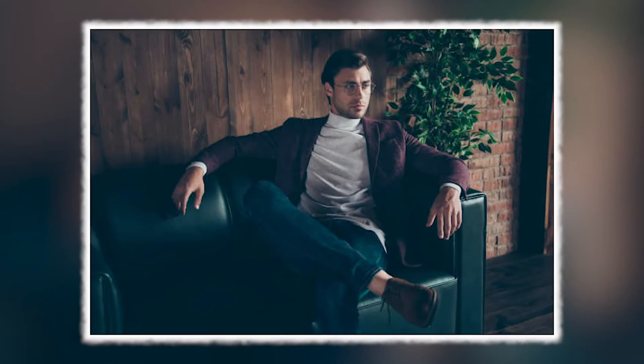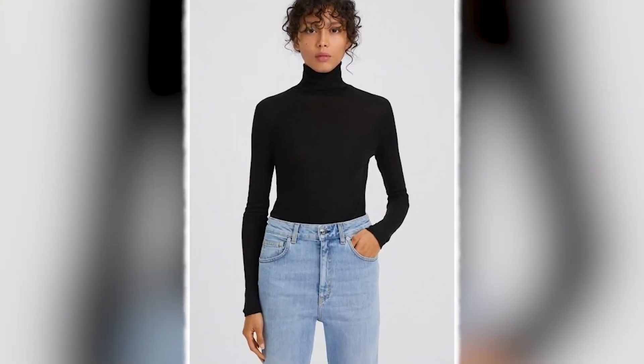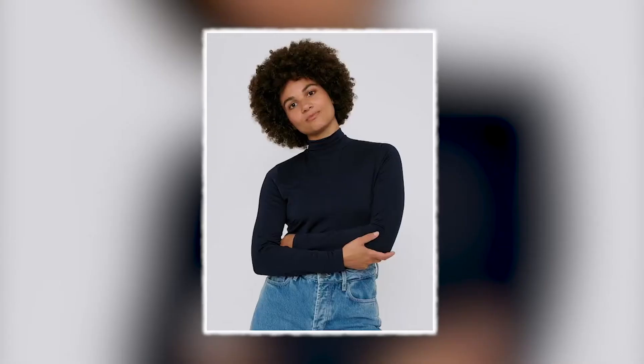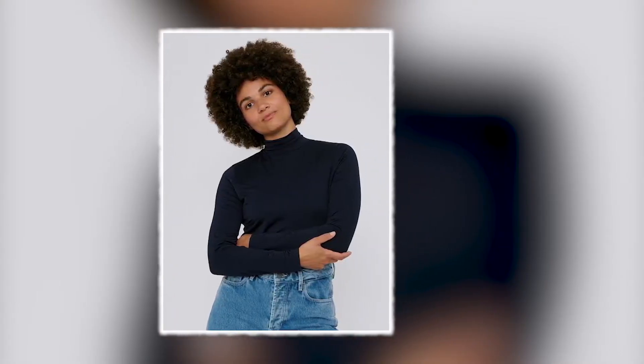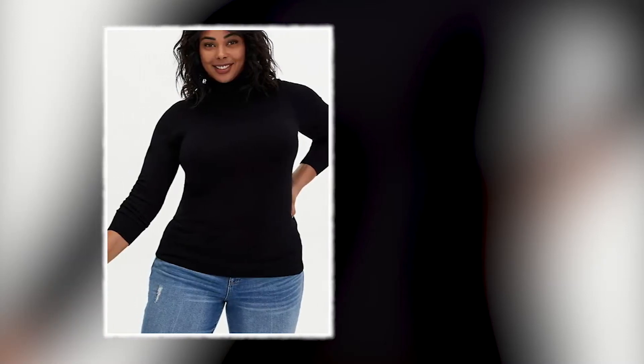One thing you should know is turtleneck has its roots in fashion for over decades and has been in vogue for a very long time. As a sustainable and suitable fashion wear, I always recommend turtleneck to people.